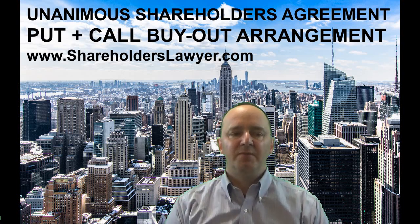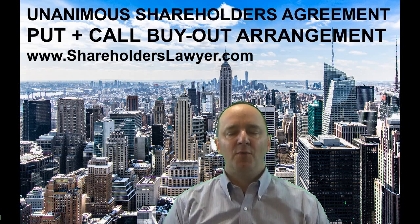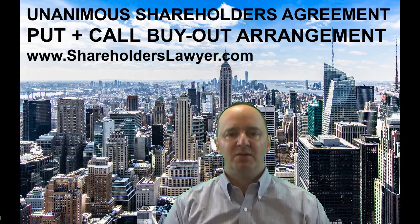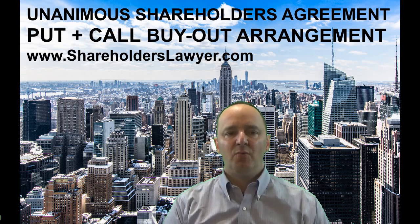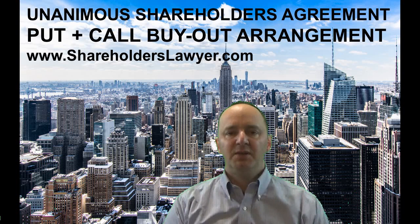The put works in the opposite direction in some respects. The put operates when you're wanting to get out of the company, so the arrangement allows you to force the company to buy out your shares. There are two important factors: first, you still have the valuation aspect. But then you'll have a percentage discount. Oftentimes you'll find a one-for-one arrangement where if it's a 20% premium on the call, you have a 20% discount on the put. So looking at the previous example, instead of having a $100,000 premium, you would have a $100,000 discount, taking it from $500,000 down to $400,000.